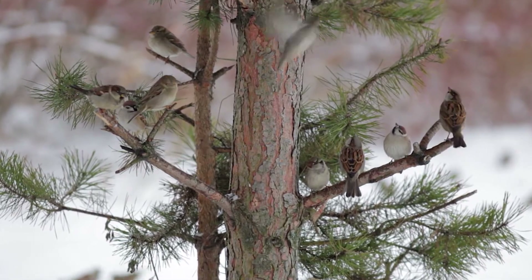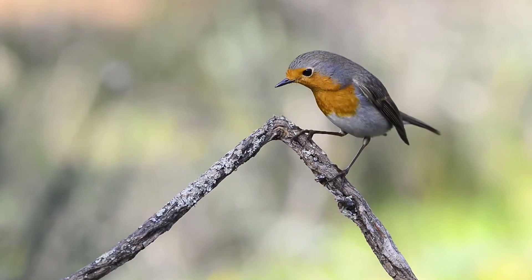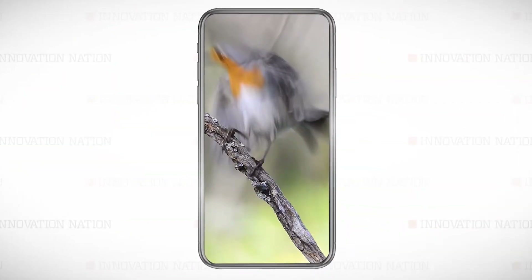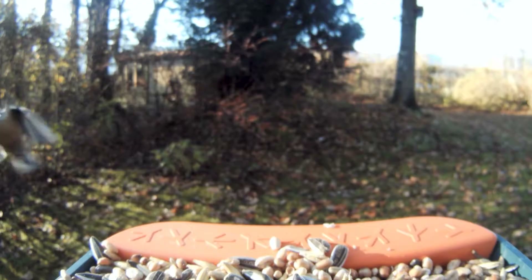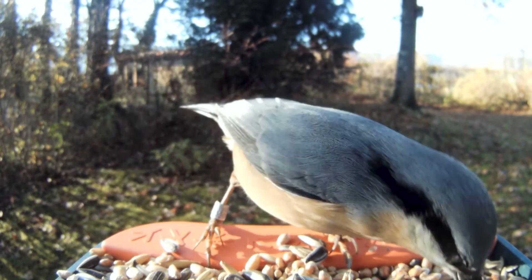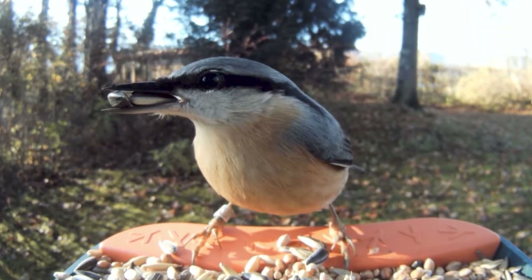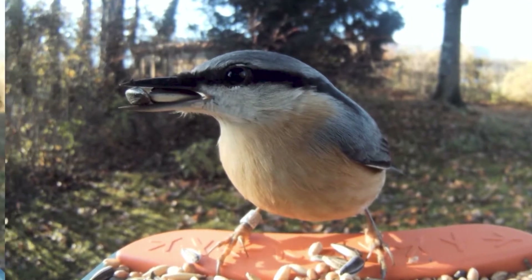Skittish sparrows, starlings, and swifts are all notoriously bad at one thing: taking selfies. Now there's a new device that allows avian aficionados the ability to peek at our plumy pals. It's called the Bird Buddy, and it's a smart bird feeder that can capture and collect photos of its winged visitors.